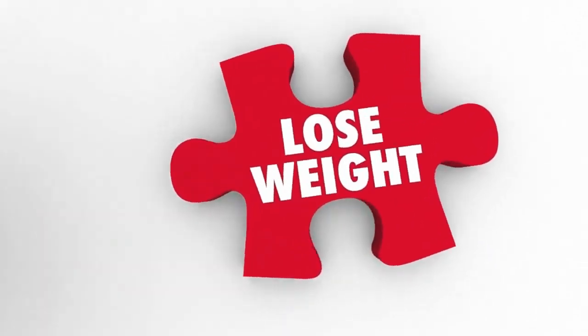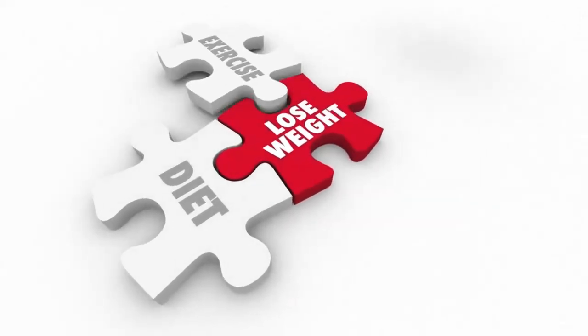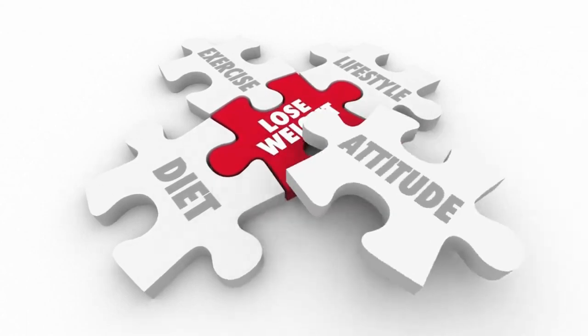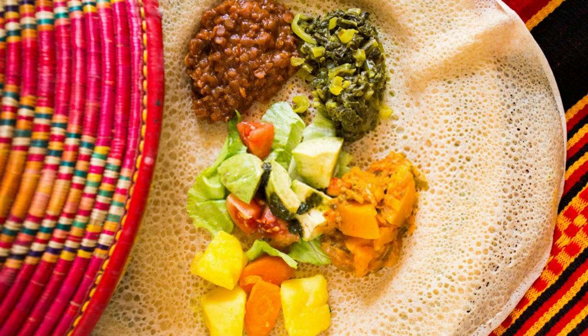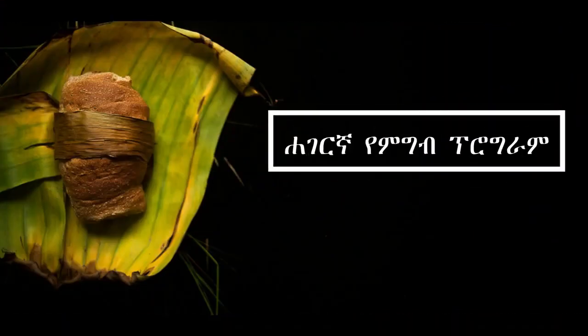When it comes to weight loss, it's important to focus on creating a calorie deficit by consuming fewer calories than you burn. However, it's essential to prioritize a balanced and nutritious diet to ensure you're getting all the necessary nutrients. Here's a sample diet plan for weight loss in Ethiopia.